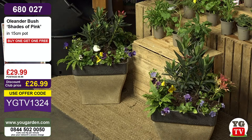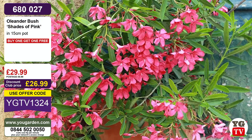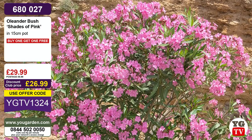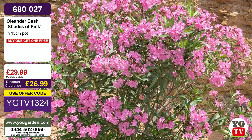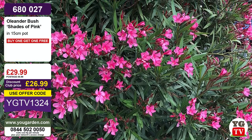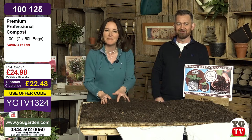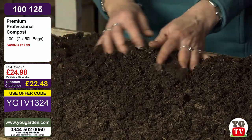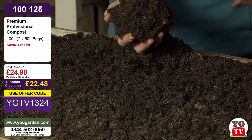Postage is £6.99 per order, but if you buy Oleanders and spend another £10 on a couple of pens, you'll get free delivery. One thing you can add to your basket that will never go to waste and help you get over the £40 threshold is our premium professional compost. It's the best compost out there — the compost we use personally in our gardens.